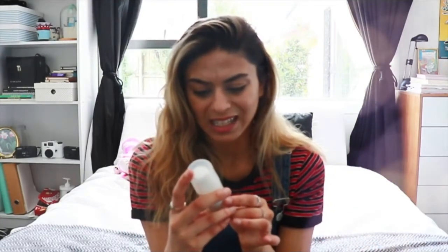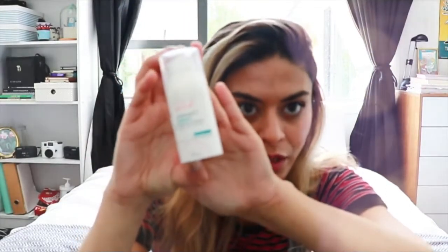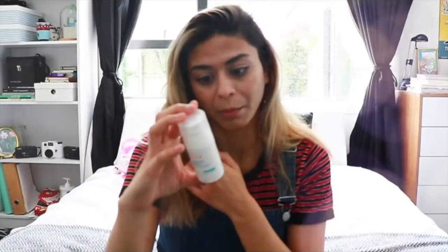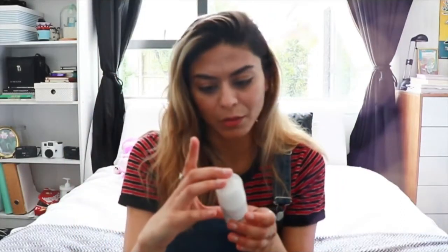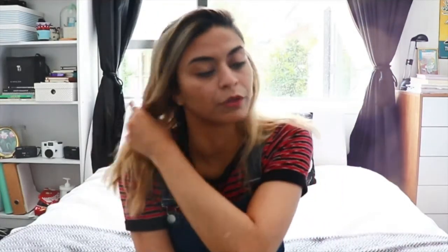I actually read that it's a moisturizer, but it doesn't say moisturizer anywhere on it — I thought it was a serum. I'm not really sure. I got this from Chemist Warehouse, so if you live in New Zealand or Australia that's probably the best place to get it — their prices are extremely reasonable and they stock a lot of Avène products as well as La Roche-Posay.